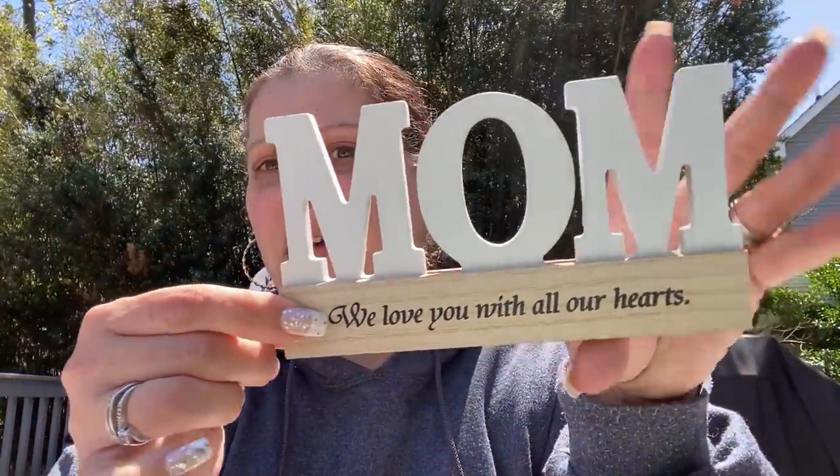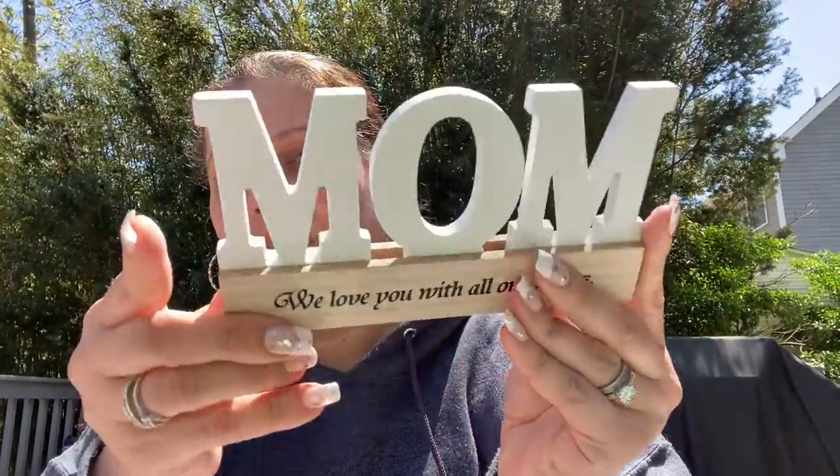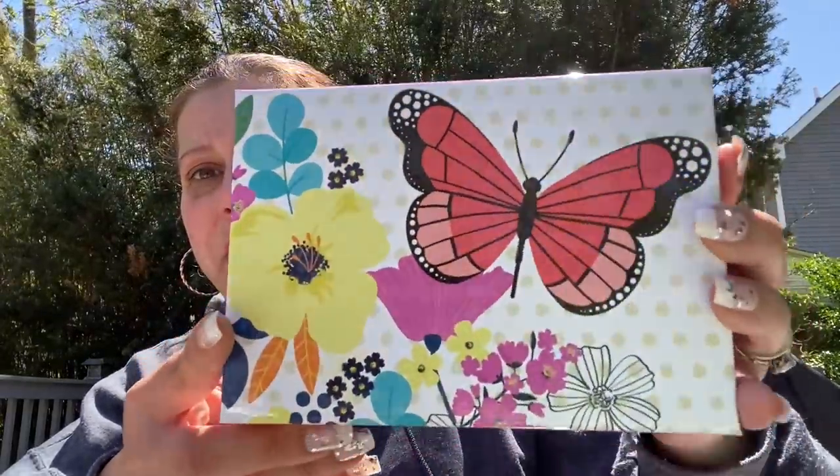The next thing is home decor that's part of Mother's Day. They had a couple of signs — one said 'Thank you for all you do for us' and this one says 'We love you with all our hearts.' I just got this one for my mom — I think she'll like it. Then I got this really cute glittery butterfly box with a scalloped edge lid for my husband's mother's Mother's Day present.